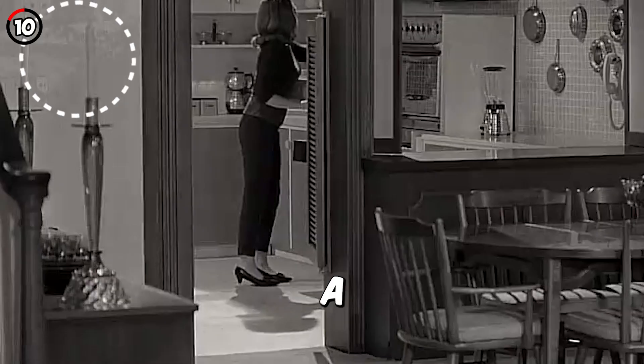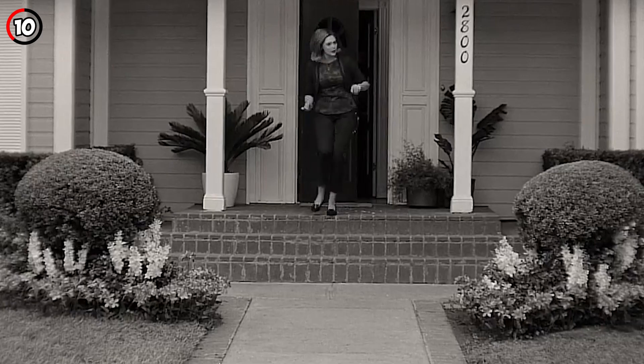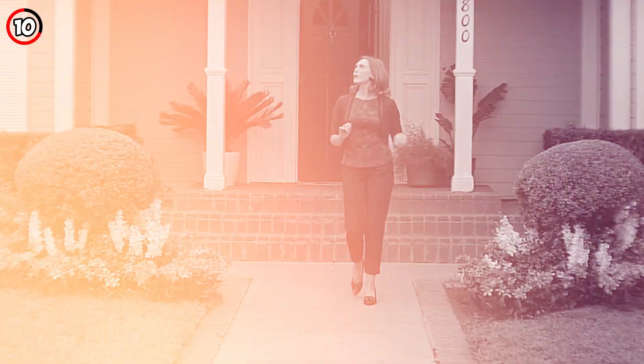Fact 10: In the house, there's a faded drawing of a castle on a hill, which is the Sokovian castle from Avengers: Age of Ultron, where Wanda and Pietro were held before the Avengers showed up.